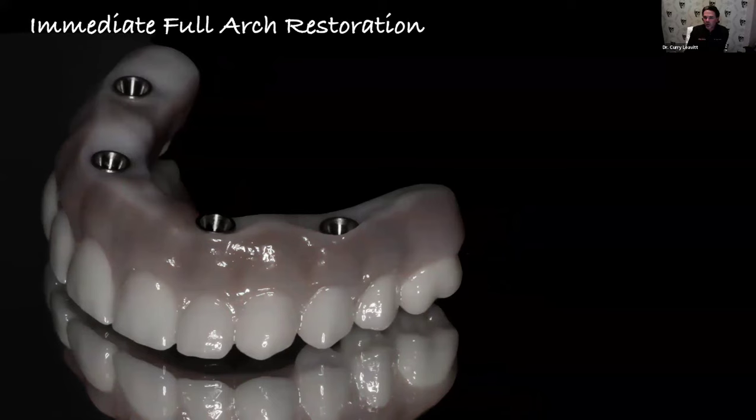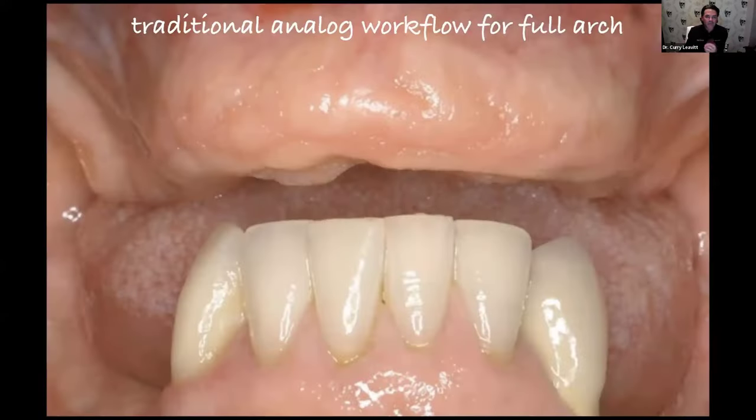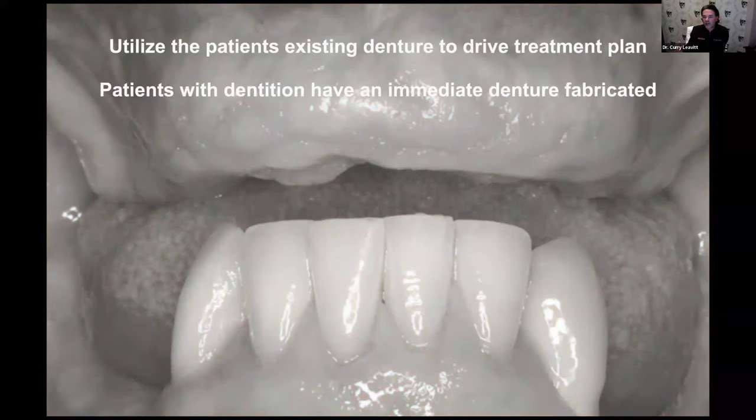We can do immediate full arch restorations in a number of ways. We can do them freehand, analog — basically taking teeth out and just putting them in. We can have guided surgery, guided bone reduction guides, pilot drills, or now fully guided surgery with a fully guided prosthesis. This is what I used to do 15 to 20 years ago — a traditional analog workflow where we would utilize the patient's immediate denture or their full denture to kind of drive where we were headed.